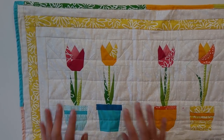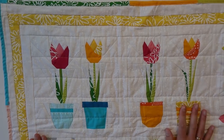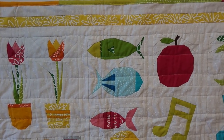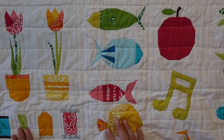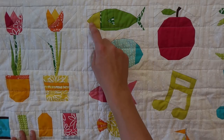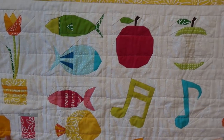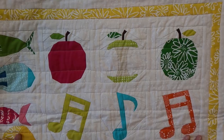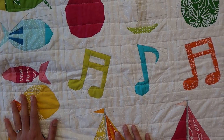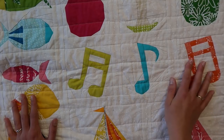So here in the top corner we have tulips — pretty cute, very Dutch. They were also in my mom's quilt. And here we have little fishes that still need details after all those years — I was supposed to embroider little mouths and eyes on them but still haven't done it. So yeah, little fishes. And we have a set of apples and also music notes, because I played the piano and bugle, and my mom sings and I also sing. So music is a thing that we both really love.